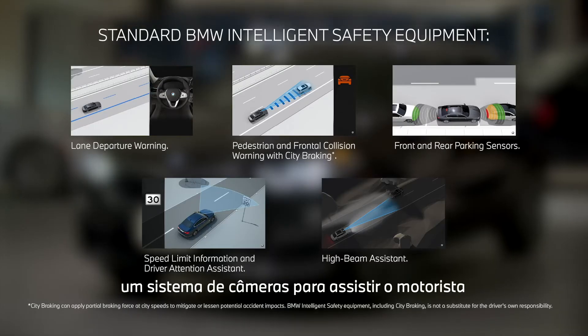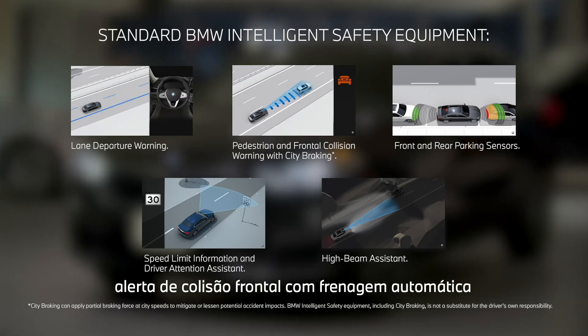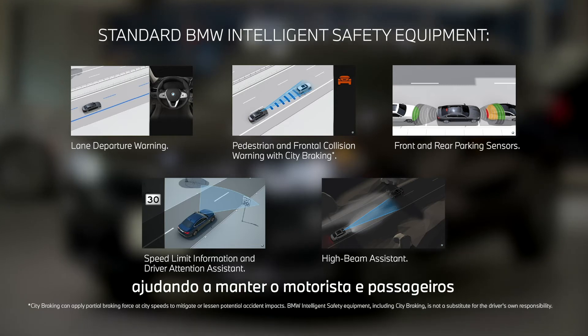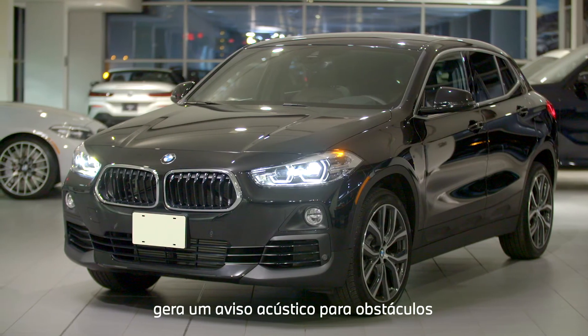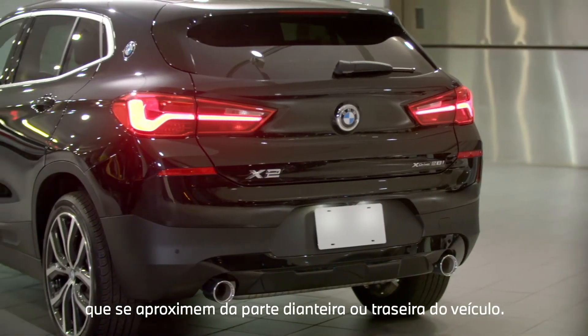Standard on the BMW X2 is the BMW Driving Assistant, a camera-based driver assistance system consisting of lane departure warning, front collision warning and brake intervention, high beam assistant, and speed limit info to help keep the driver and all passengers as safe as possible at all times. Standard park distance control creates an acoustic warning for obstacles being approached either in the front or the rear of the vehicle.